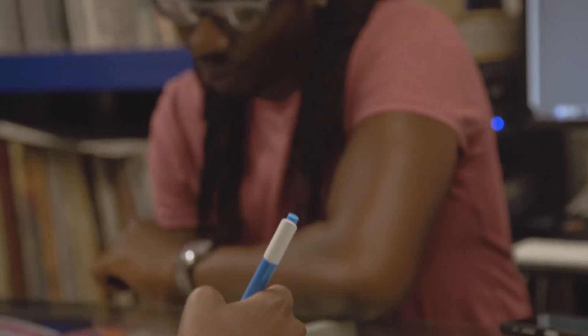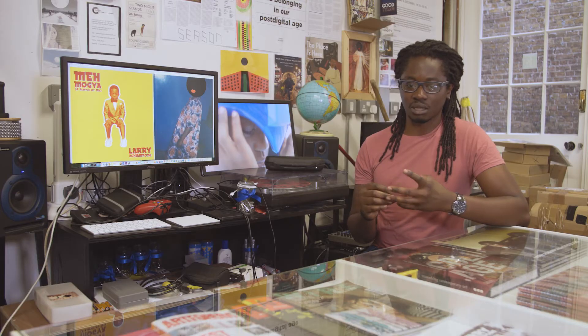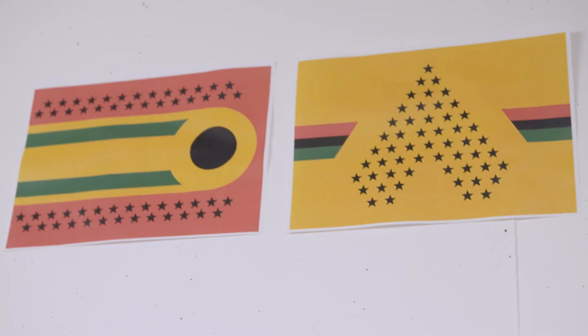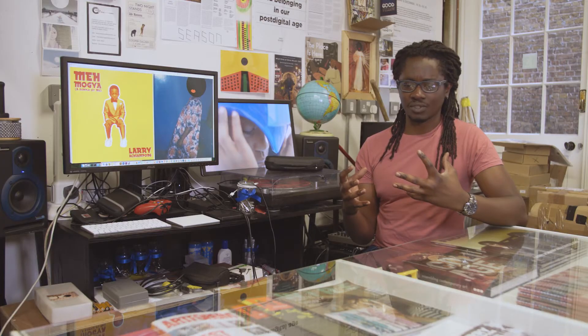Working from Somerset House Studios, I was jotting down and designing what I was hoping to create as flags or patches. I was thinking a lot about these designs and how I might use them in the video work, but then I was approached with the possibility of creating something that would be hoisted up on top of the building.